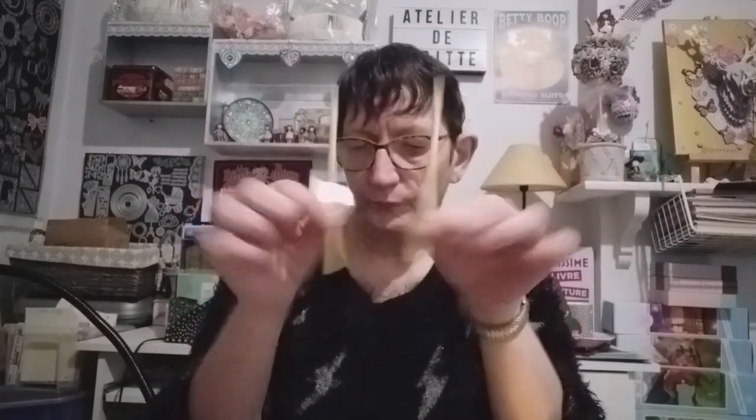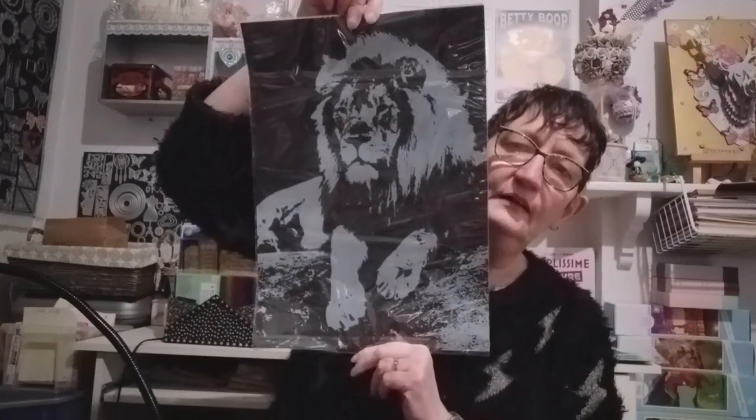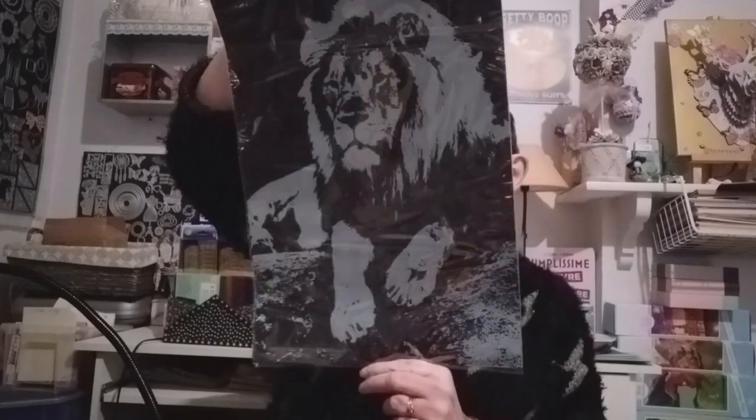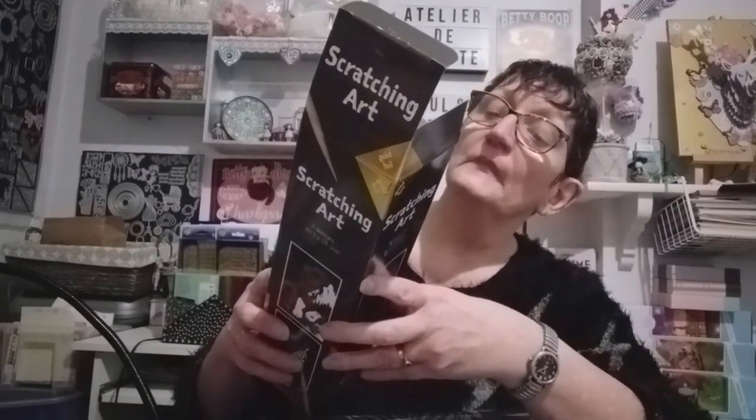J'en ai ouvert qu'un pour regarder ce que c'était. Vous avez 2 petits bâtonnets inclus. La grandeur, c'est super grand. C'est du A3, je crois. Ça doit être du A3. Ils ne l'ont pas marqué, donc je vais mesurer.